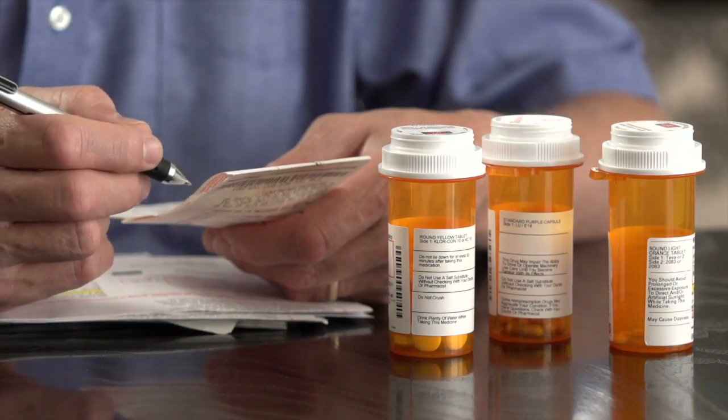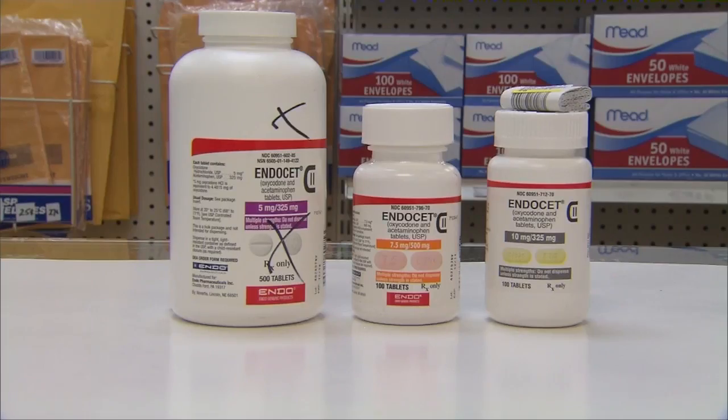First things first when getting the price of your medication down — talk to your doctor. I want to talk to them about price too, because if they're prescribing something and you get to the pharmacy and can't afford it, well, we have a big issue there.